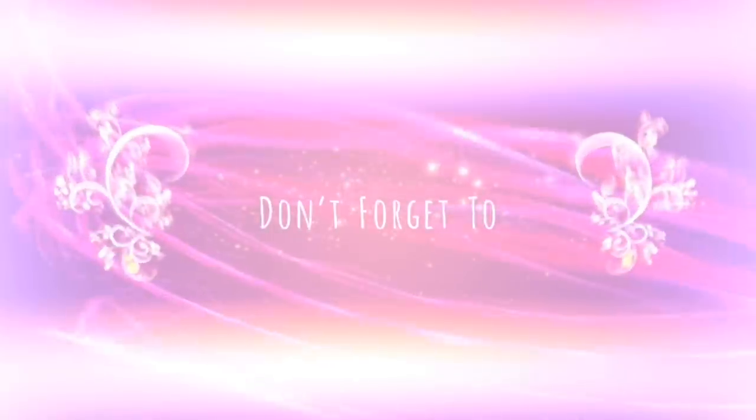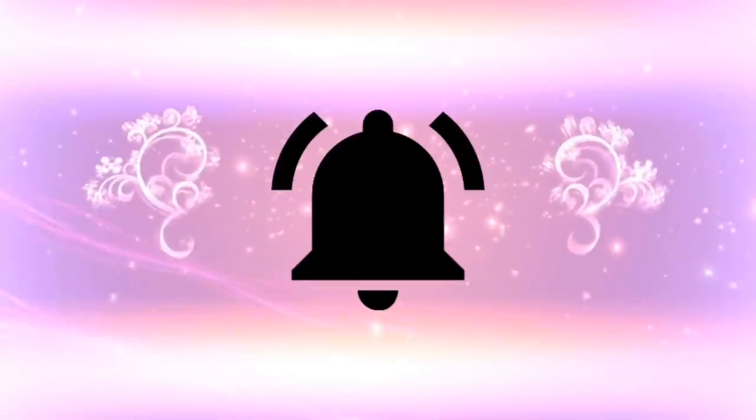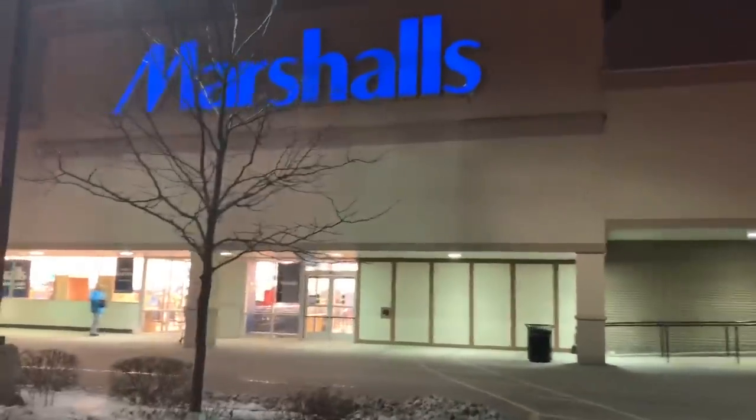Welcome back to my channel, Miss Hermosas! Hope you hermosas are doing great. Today we have a new video, so stay tuned and keep watching. Don't forget to subscribe to my channel — turn on your notification bell for upcoming videos, like and comment. I really hope you're having a wonderful day today.